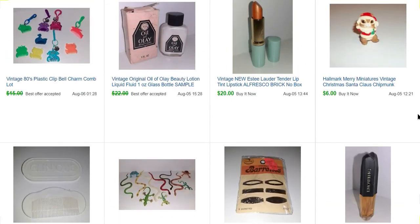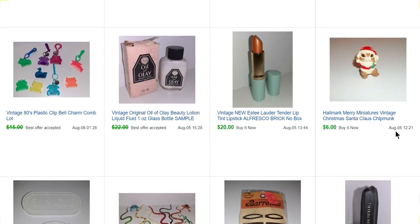This is just a little Hallmark Merry Miniatures Santa Claus chipmunk. These are fun little figures when you find them. They don't sell for much and a lot of them take a long time to sell, but I only paid a quarter for it — so it was cute sitting on my shelf until it sold.